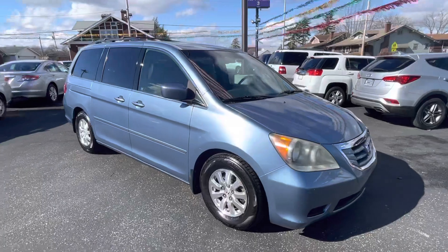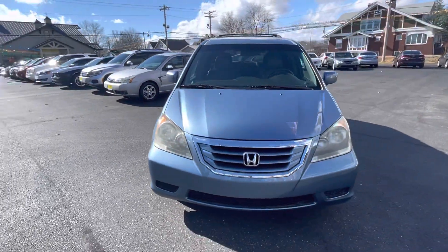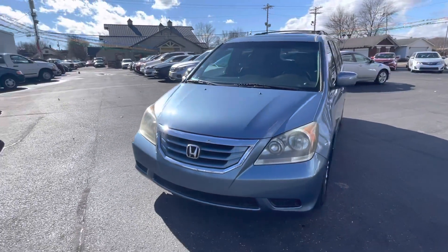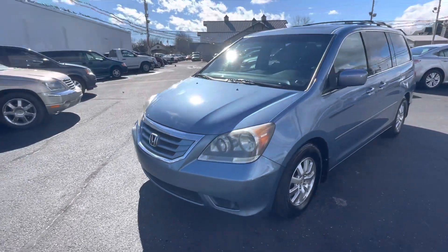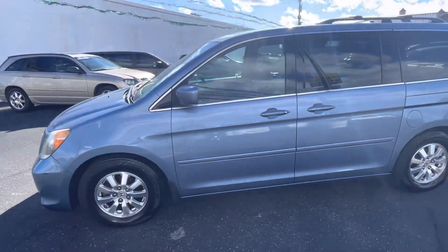Interested in this minivan or any other vehicle in our inventory? Stop on by the lot here in Scottsburg, Indiana. We're open until 6 Monday through Friday or until 3 on Saturday. Or you can give us a call at 812-752-6500.